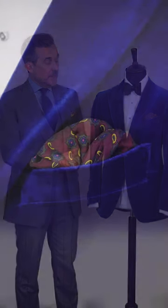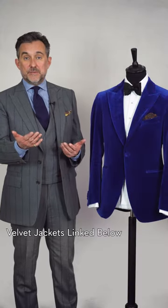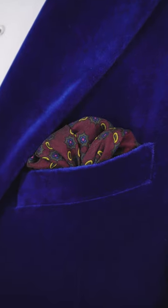A Madder silk pocket square in a simple repeat pattern is a very elegant choice. What I like about this look in particular is that from a distance, you probably only look like a plain red. But as you get closer, you really get to appreciate the texture and colour. It's a lovely attention to detail.